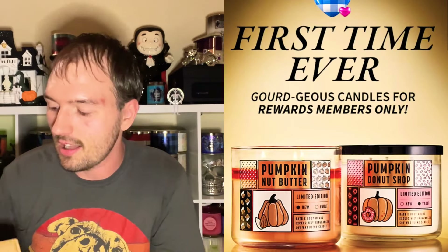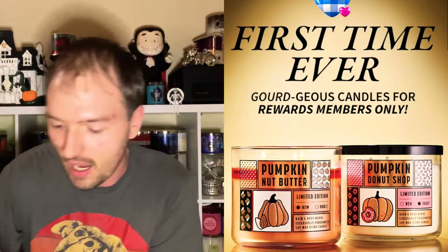Hey gang, welcome back to another video! We have one more video tonight for Saturday. I got my member exclusive online candle haul from Bath & Body Works. It had two candles — one new and one vault candle. I also got a brand new fall candle I've never had before, and I picked up a couple of wallflower refills from the $2.95 sale going on this weekend.